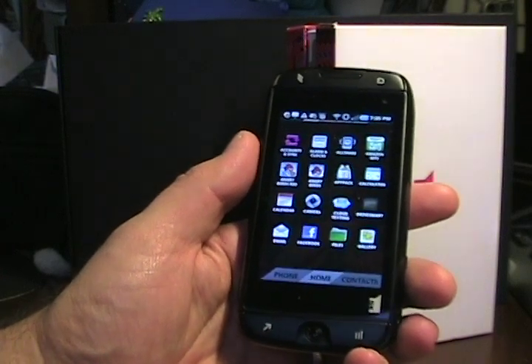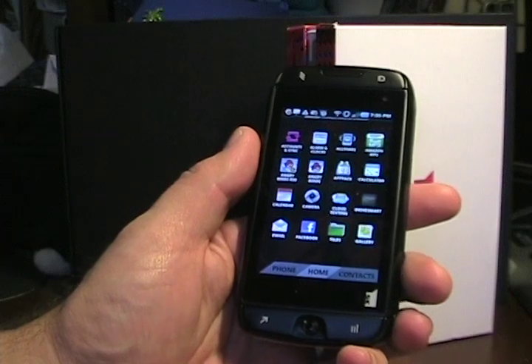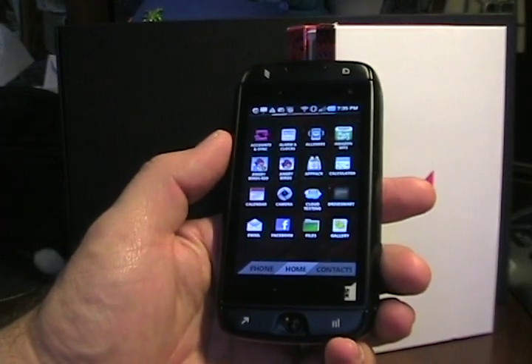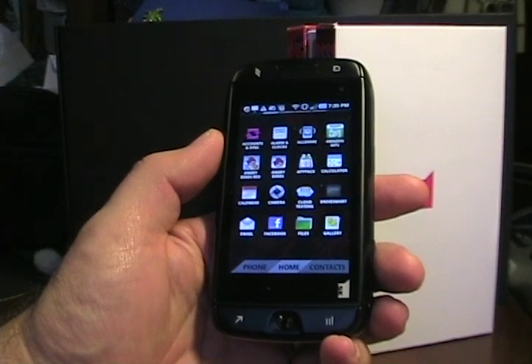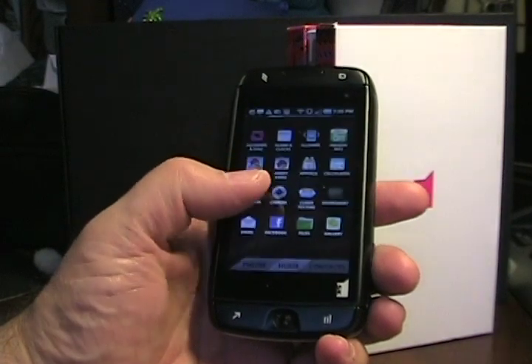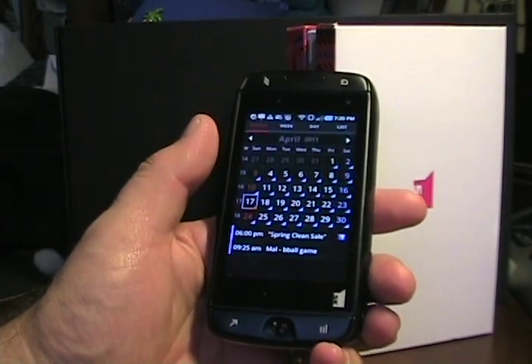Another thing I forgot to mention: it does have the 4G radio and Wi-Fi calling, so you can make calls from home using your minutes without worrying about signal, because it can connect to your Wi-Fi network. So that's a quick first look at the T-Mobile Sidekick 4G. Thanks for watching.